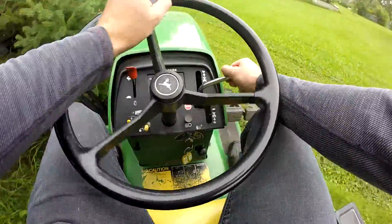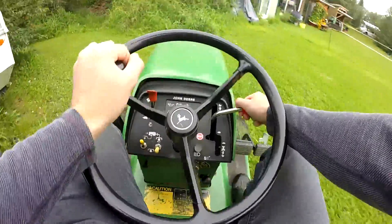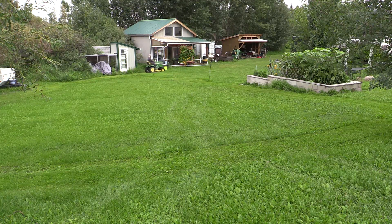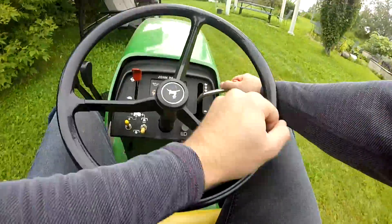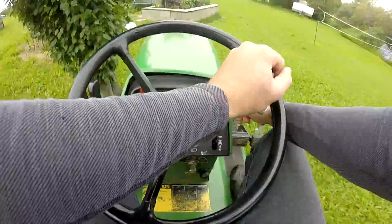I never really had a proper excuse to fix it because it was always a backup tractor, and I always had something sitting in the yard that I was planning on fixing, flipping, or selling that could mow the lawn. The 425 always worked for me. So at the end of the day, I just haven't used this thing much over the years — I've only put about 65 hours on it in the past five years of ownership.